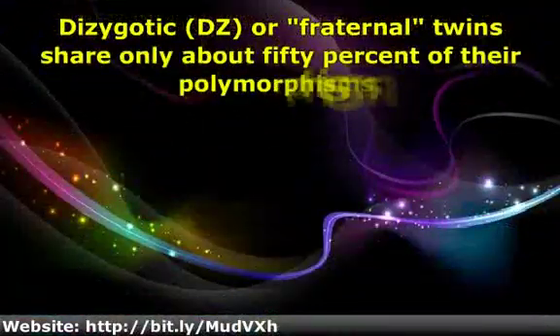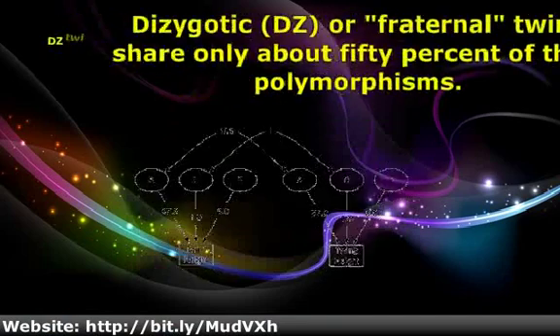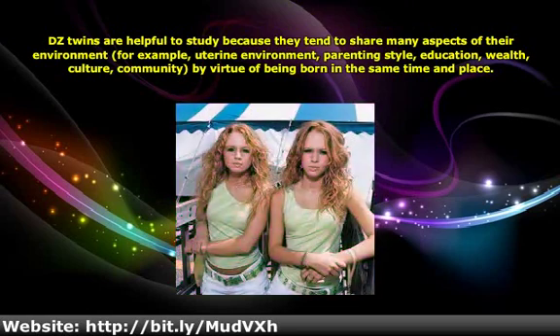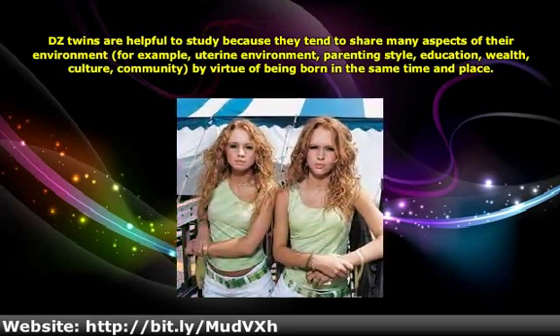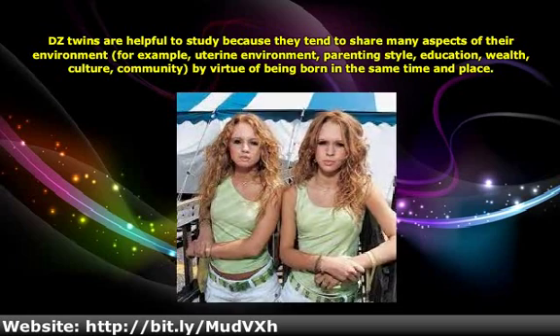Dizygotic or fraternal twins share only about 50 percent of their polymorphisms. DZ twins are helpful to study because they tend to share many aspects of their environment — for example, uterine environment, parenting style, education, wealth, culture, and community — by virtue of being born in the same state.